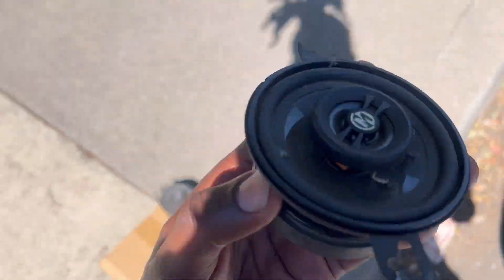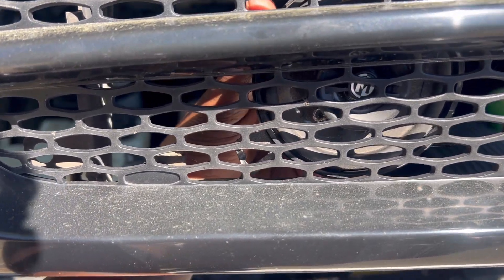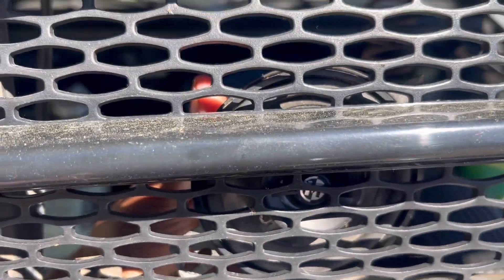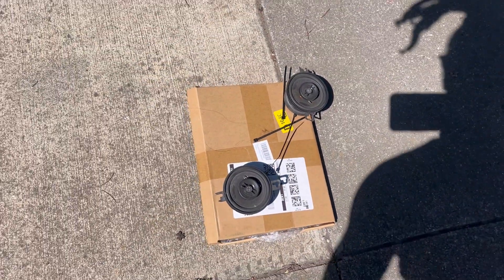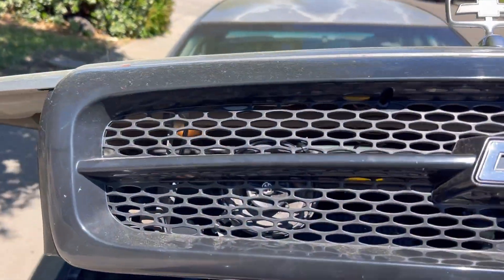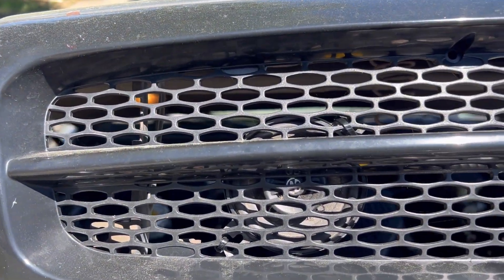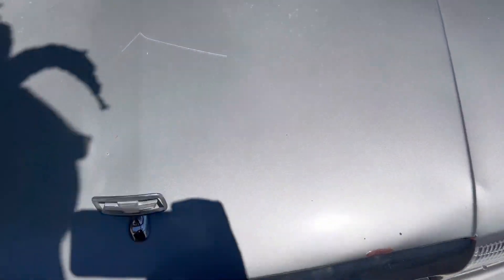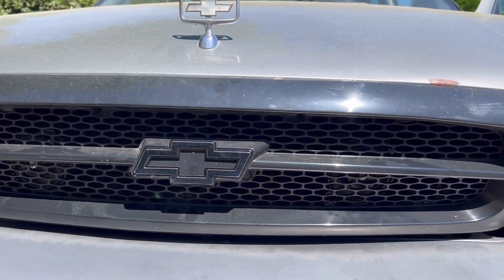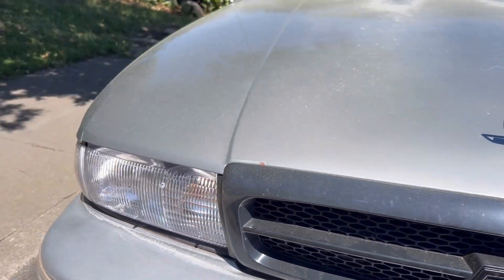I'm going to put those tweeters in the grille so you can hear me coming. The battery tie-down kit will go in the trunk. These will go right here where you really won't be able to see them but you'll be able to hear them. I have zip ties, so I'm just going to zip-tie the bottom and top on each side - got the tweeters in the grille, one on each side, all zip-tied with two zip ties apiece. You really can't even see it - you wouldn't know it's there until I turn them on.